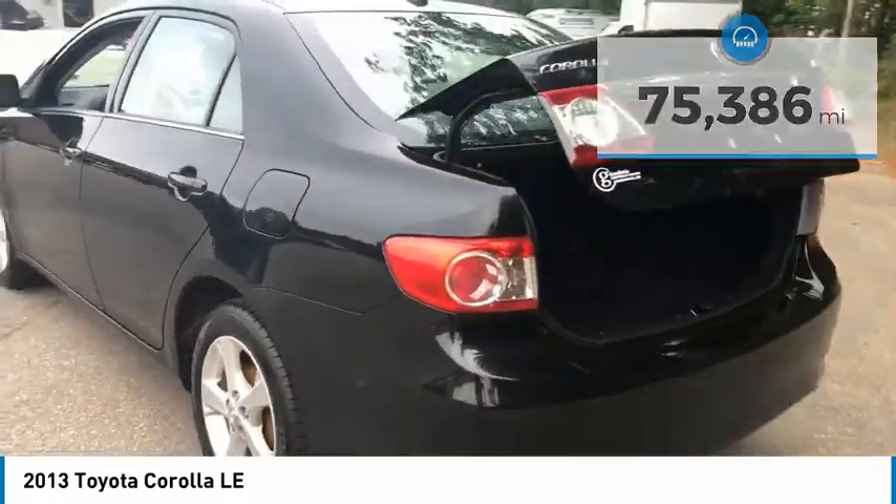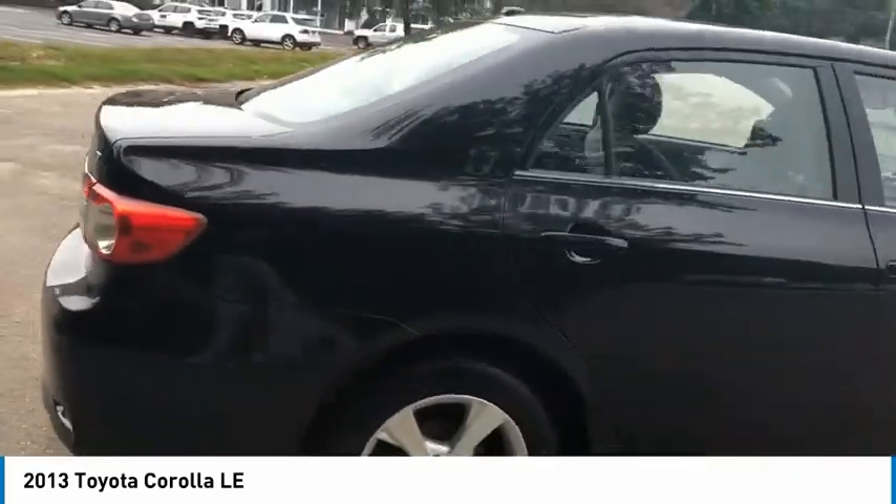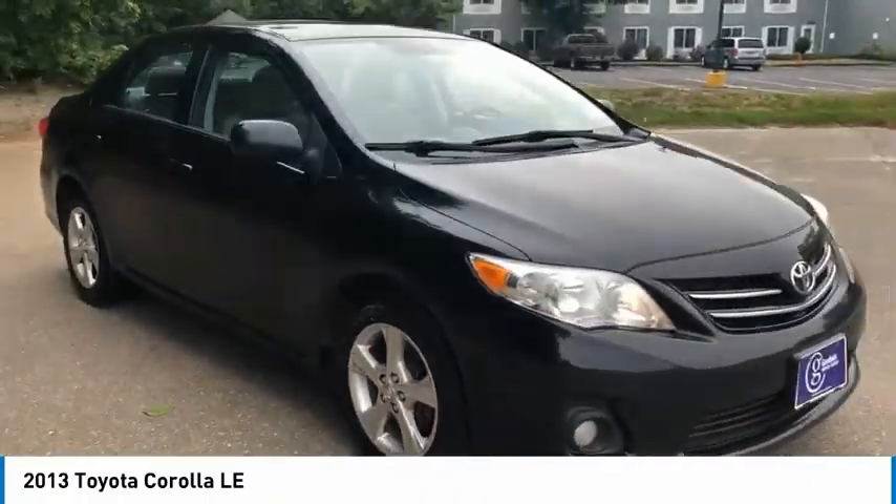Here are some of this vehicle's great options: electronic stability control, brake assist, traction control, remote keyless entry, front wheel independent suspension, speed control, rear window defroster, low tire pressure warning, trip computer, power windows. Come take a test drive today.